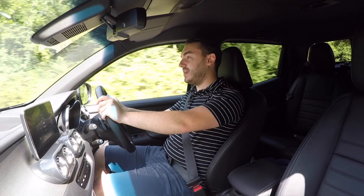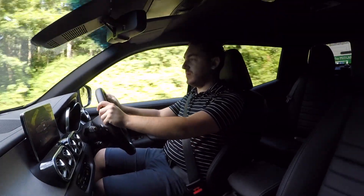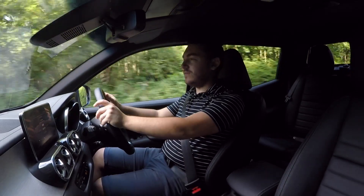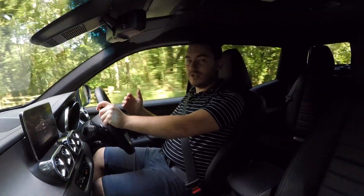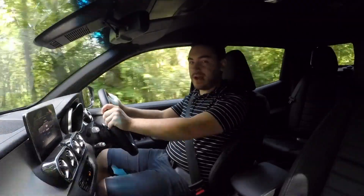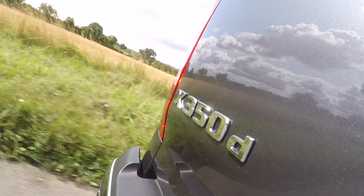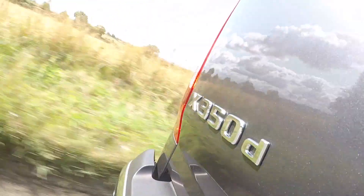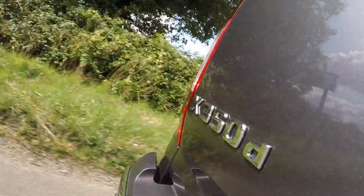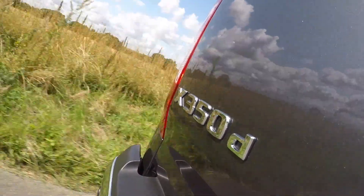An option box definitely worth ticking is the 360-degree camera, because not only is it really good for boosting visibility, but this vehicle is actually 17 feet long, so on those times you decide to take it to the local supermarket, it will definitely stop you running over a granny. Also bespoke to the X350D is a series of selectable drive modes ranging from eco, which dulls engine power to save fuel, to dedicated off-road modes and a sport mode which sharpens everything up.